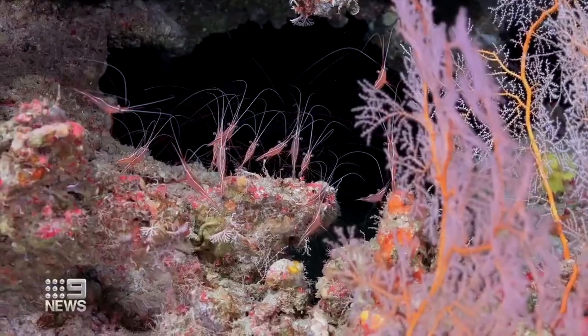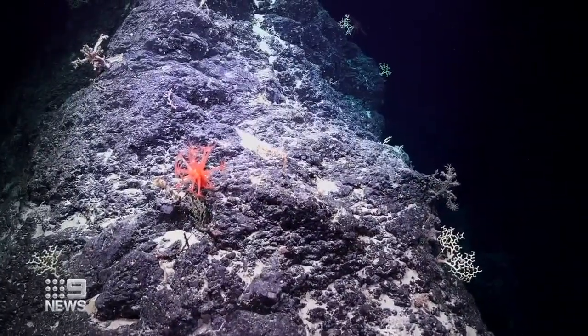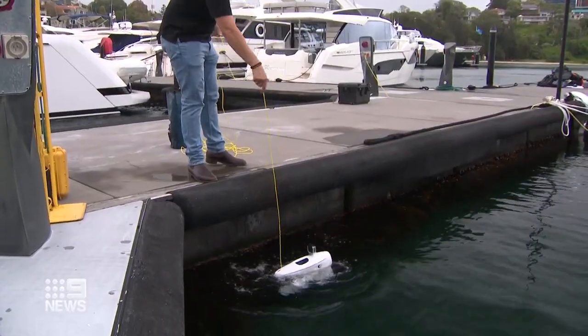Of course you have to be careful — for example, if it was on a coral reef, of not damaging delicate structures. It's another tool to monitor Sydney's unique marine environment, where man-made structures live side by side with the natural world.